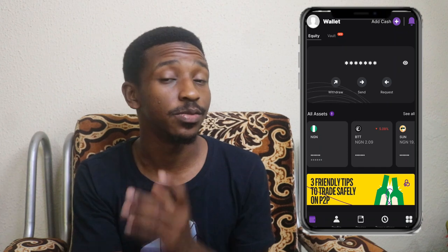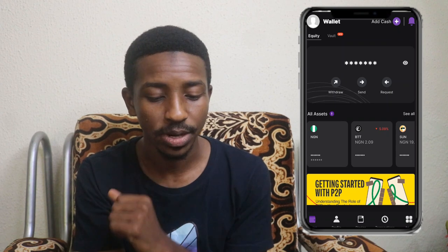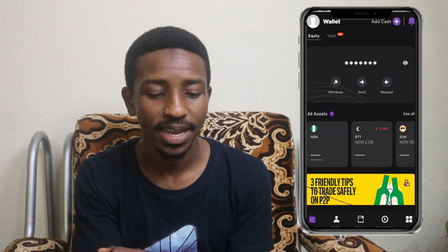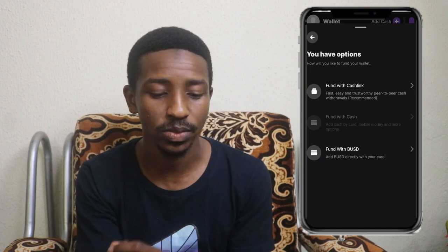After the whole registration, you will end up on your homepage as displayed here. Once you're here and you've done all your KYC and everything, you're ready to go. So you just go ahead and check the top right corner of your phone — you'll see 'Add Cash' with a plus sign there.